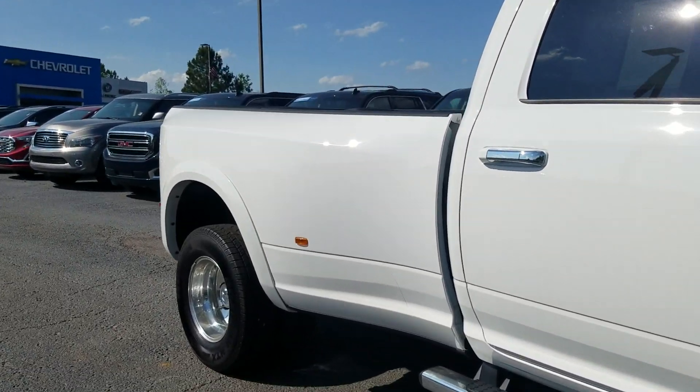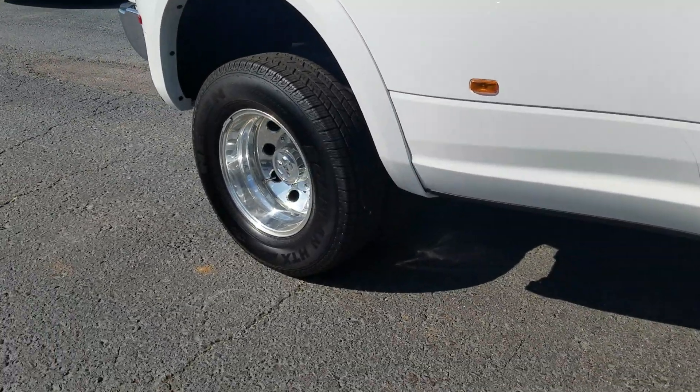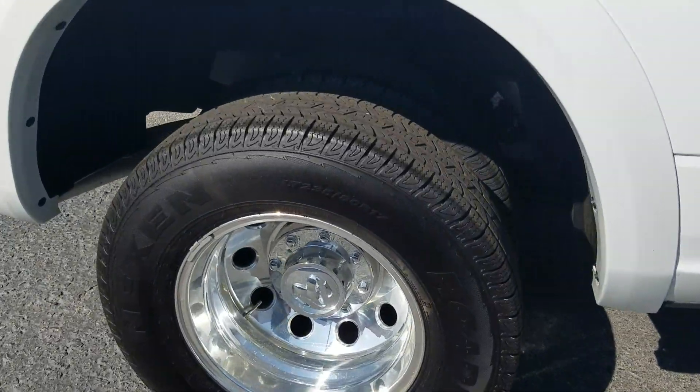It's the only one we've got like it, so I'd suggest you come on down and check it out while it's still here — 2018 model dually.